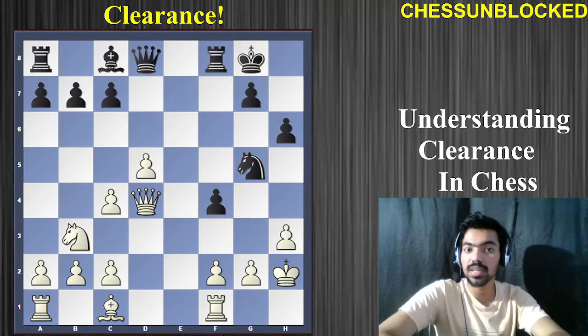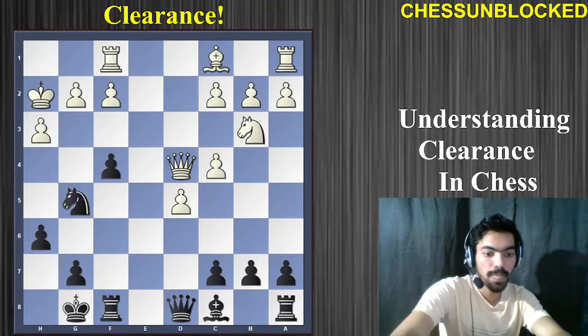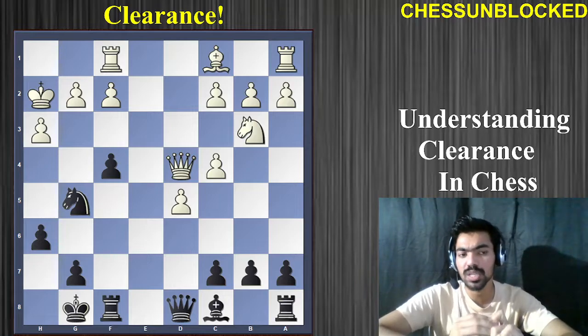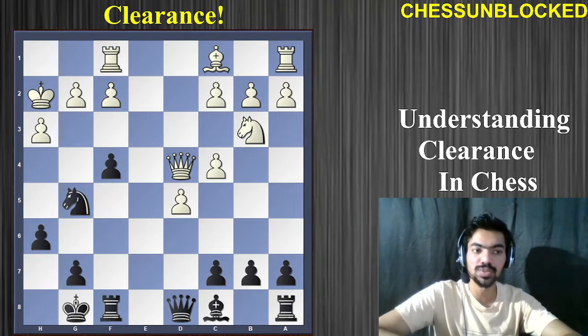Here comes our fifth example — equally beautiful. This one is actually black to play, so I'll flip the board. It's black to play and win the game. Think about which line or diagonal we need to open up in order to attack the white king and give checkmate. Pause the video and try to find the move for black.